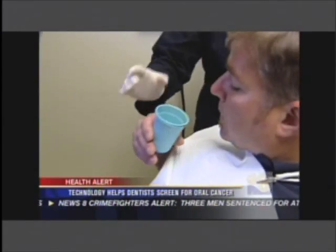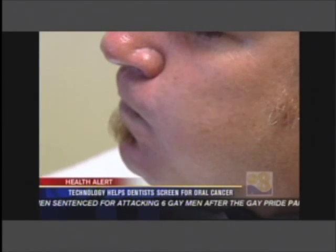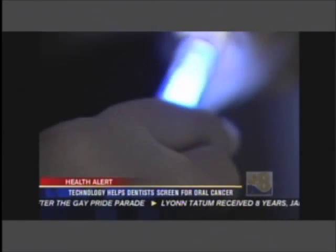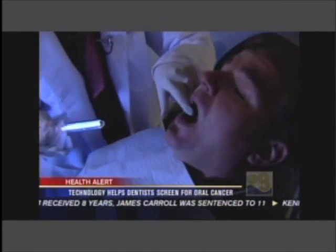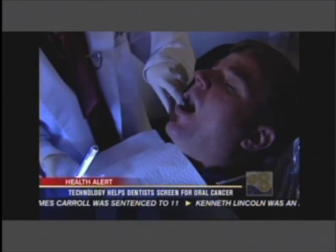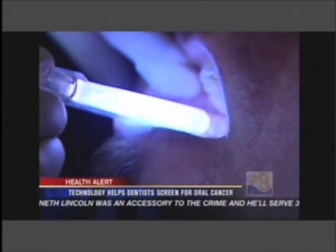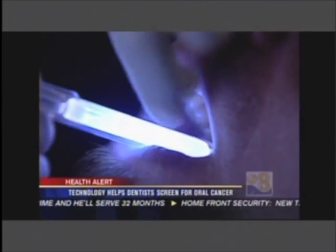The test is non-invasive and painless. Patients first rinse with a cleaning solution for at least 30 seconds. Then the overhead lighting is dimmed and Dr. Ogatap uses a specially designed light technology to look for any problems. By using this light, anything abnormal will actually come out illuminated. Today, Compton gets the good news that no abnormalities were revealed.